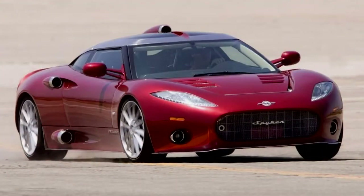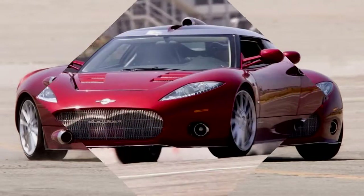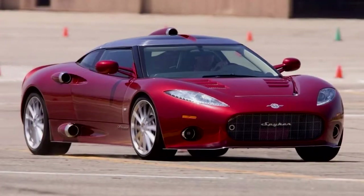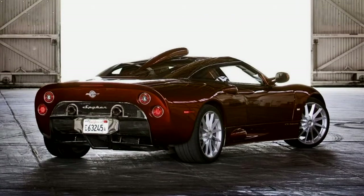Whatever its credentials as a sports car, and they seem to be impressive, the Spiker C8 Tailoron is an attention-getting device of pretty intense wattage. It even draws stares from the pilots of Ferraris, Lambos, and other exotics.